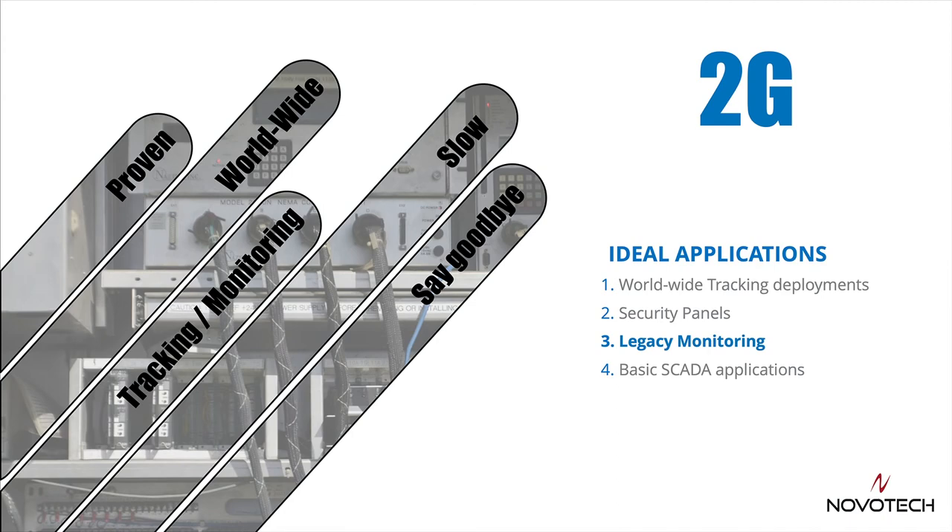Depending on where you live, you may view 2G very differently. In some parts of Africa, Asia, and Latin America, 2G may be the network that serves significant parts of where you live. For most other areas, 2G is starting to see its decline in usage, so you really want to be careful in choosing 2G. Be sure you can get your devices activated on your network of choice. It is an extremely proven and battle-tested network technology, having been used for over a decade by millions of IoT devices, and virtually the entire world has 2G coverage, although some areas are starting to deactivate the technology.